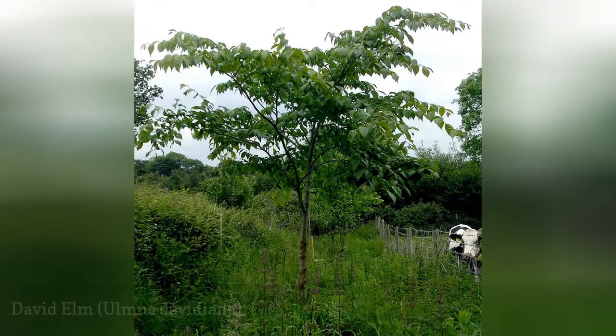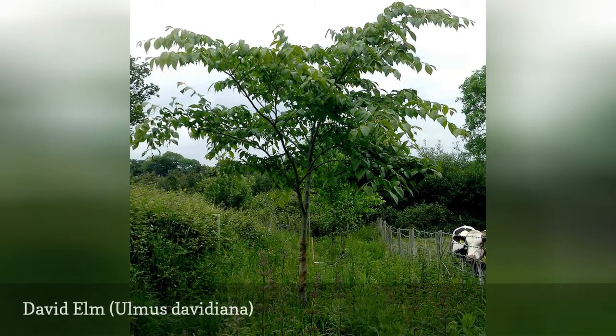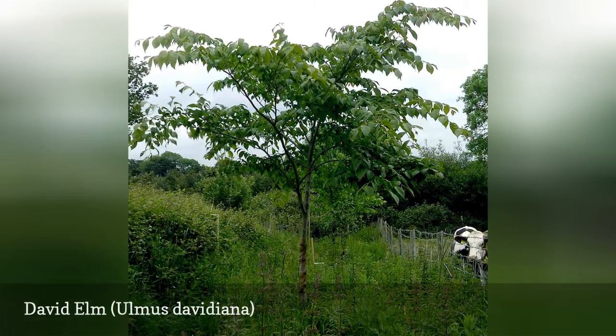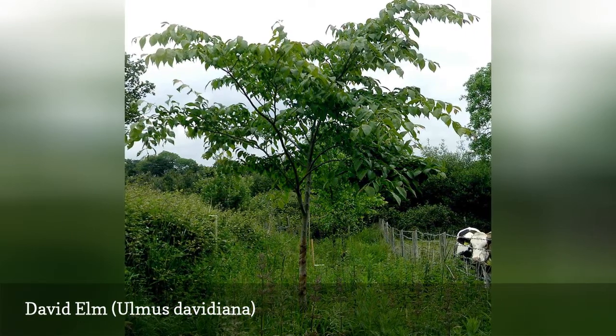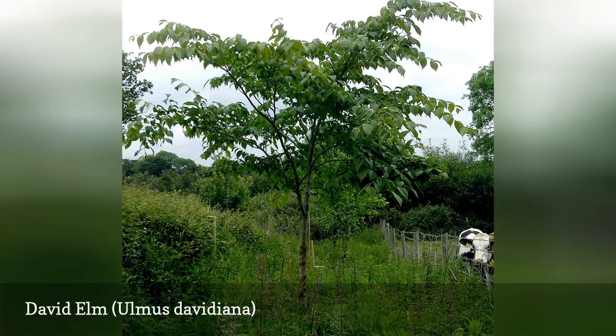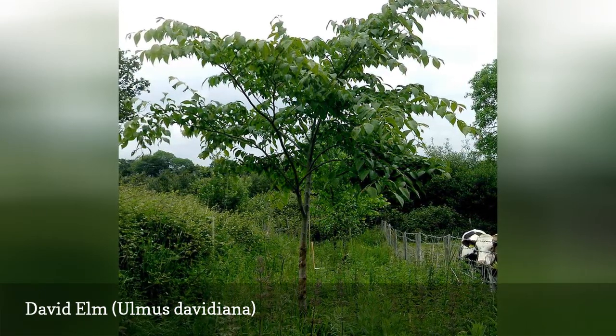The David elm is a small deciduous tree with a dense canopy. This species is extremely important in the efforts to create elm cultivars that are resistant to Dutch elm disease, serving as a parent species to many hybrids. It prefers moist wetland areas but has trouble growing in areas outside of its native range.